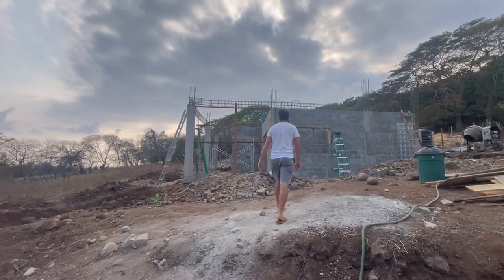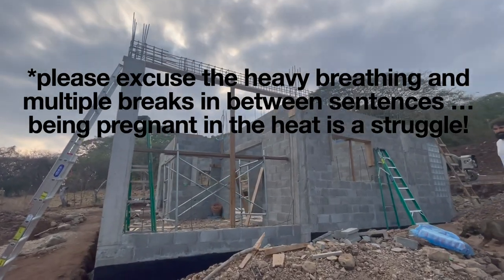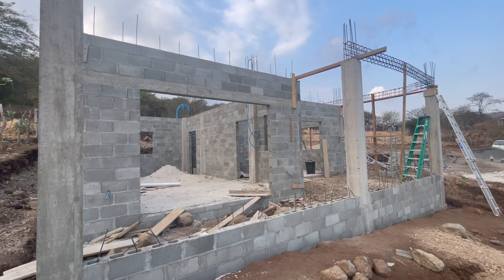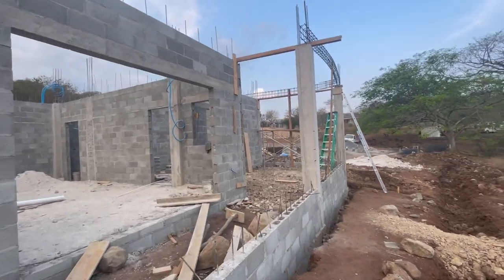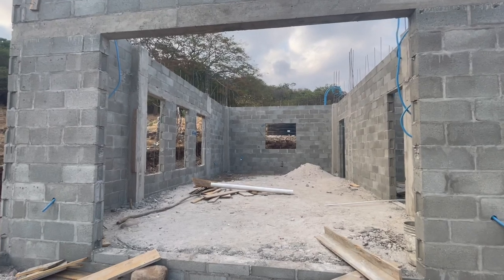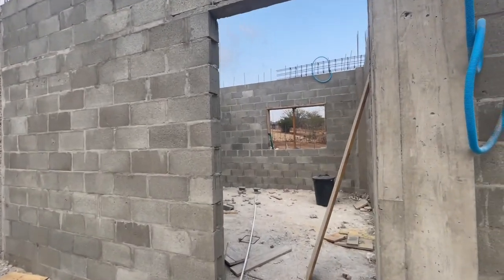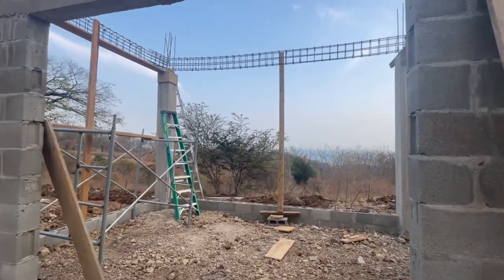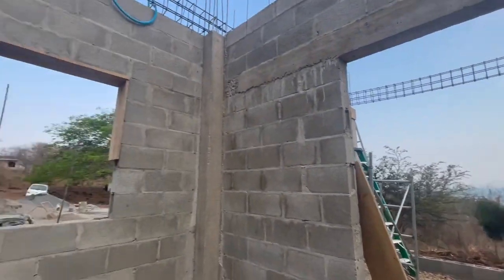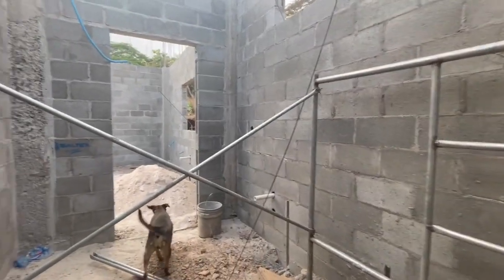We've got a casita update — all the walls are up and the windows are in. This is the front of the casita; this part will be a small porch, and on the other side will be a larger porch where we can put a table. Inside is the living room, and the kitchen will go along this back wall. Here is the bedroom — the bed will go here, with sliding French doors opening out to the deck with a view of the ocean. And here is the bathroom with the shower, vanity, and sink.